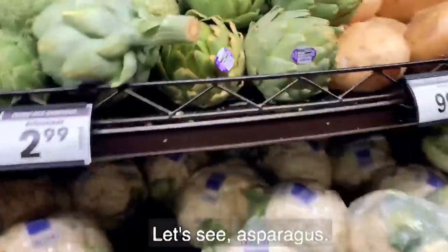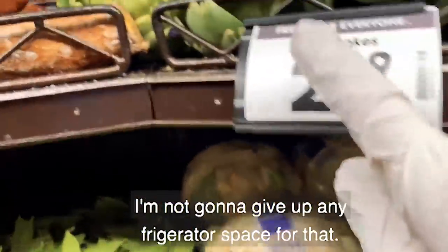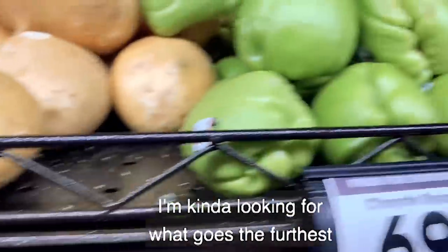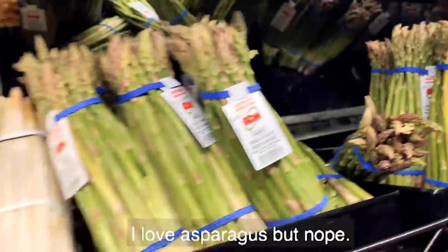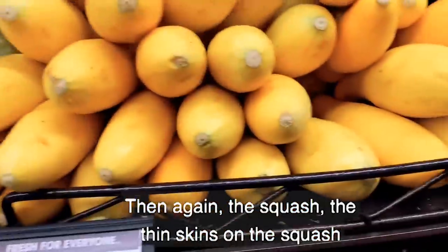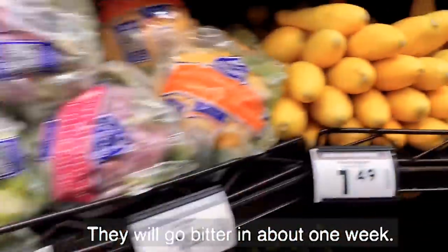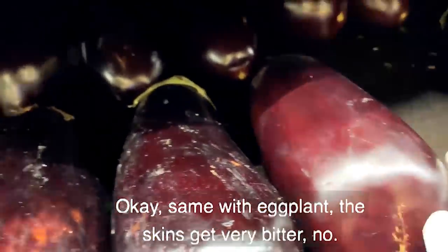Asparagus and artichokes — I'm not going to give up any refrigerator space for that. I'm looking for what goes the furthest, so no asparagus. And again with squash — the thin-skinned varieties won't last long; they will go bitter in about one week. Same with eggplant — the skins get very bitter. No.